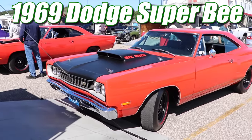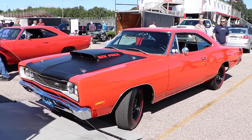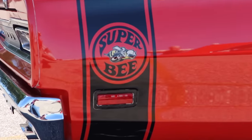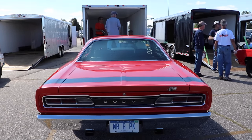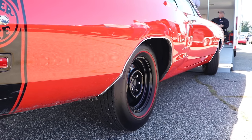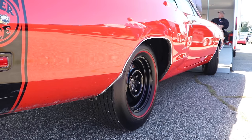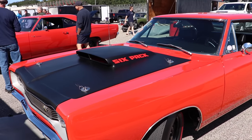1969 Dodge Super Bee. And this car has got me completely buzzed. No, not that type of buzzed — this type of buzzed. Bzzzt. And that's because this is an A12 car, meaning a heavy-duty radiator, 15x6 black steel wheels, G70-15 redline tires, an S15 police handling package, and an ultra-cool fiberglass liftoff hood.